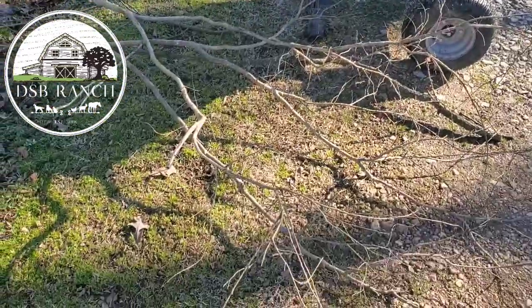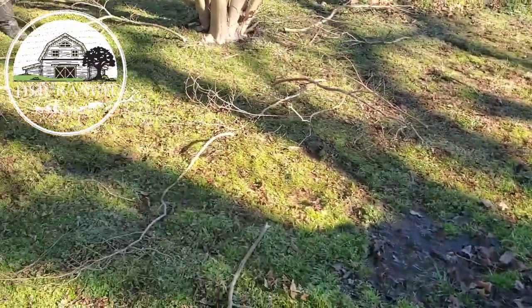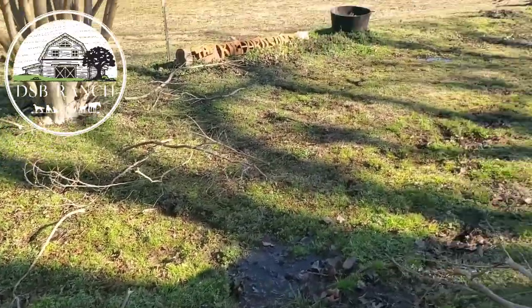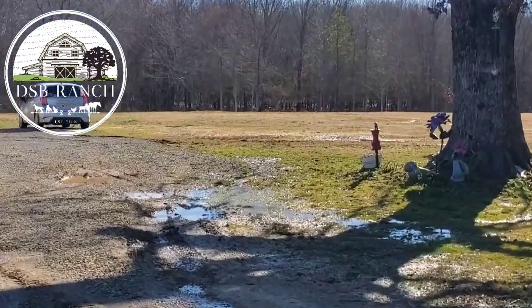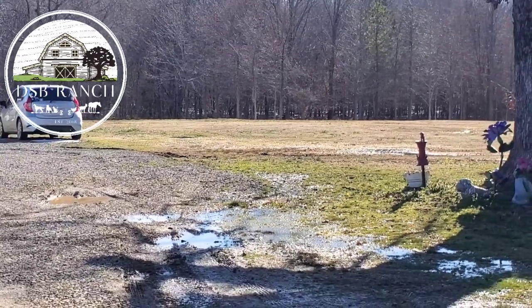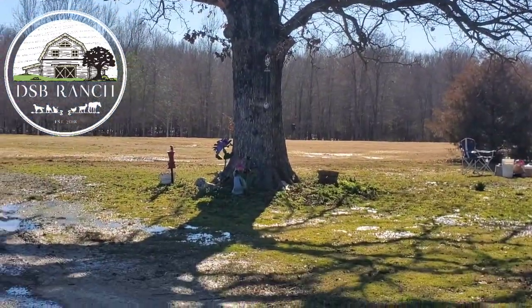We're going to try to offset that cost a little bit and instead of just burning all of our limbs and trash from the trees, we're going to put them in the wood chipper and have our own shavings. This is just the first crepe myrtle tree we're working on, and obviously when it dries up some — you can probably see the snow back there in the woods — it's going to be a while until that melts and we're going to be able to get back there.